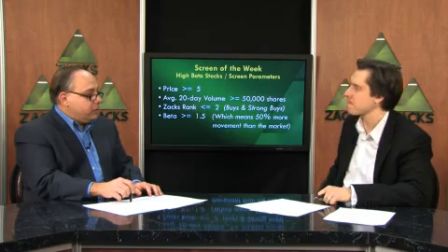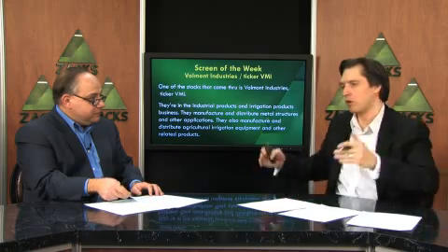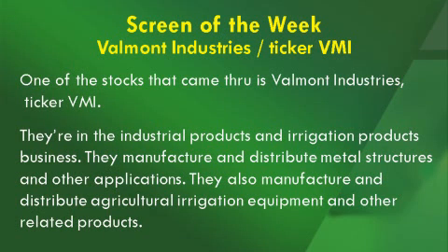One of the stocks that came through is a company called Valmont Industries, ticker symbol VMI. They are in the industrial products and irrigation products business. The industrial products segment involves the manufacture and distribution of metal structures and other applications. The irrigation segment deals with manufacturing and distribution of agricultural irrigation products and related equipment.